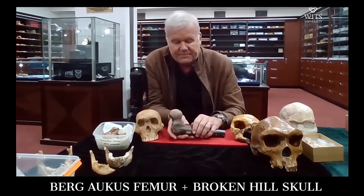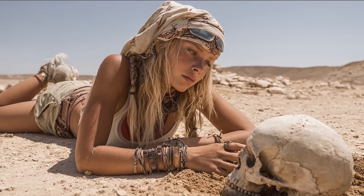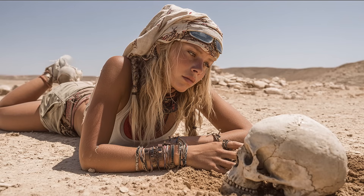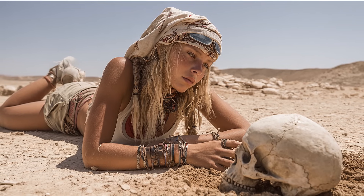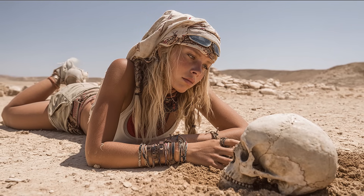These were people whose average would feel big to many of us today, not because they were fantastically tall, but because they were densely built and thoroughly used. Their size lived in the thickness of bone and the strength of attachments, in the stress traces where muscles anchored and pulled like guy wires against the wind.